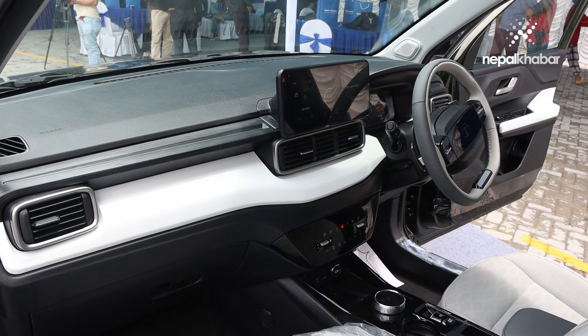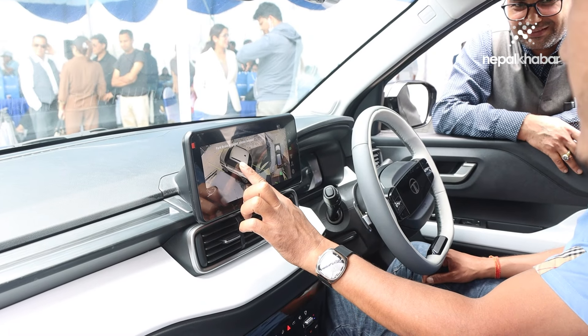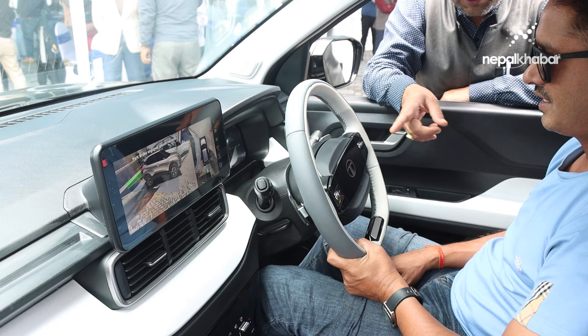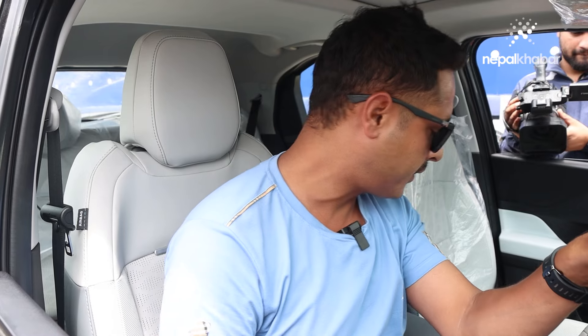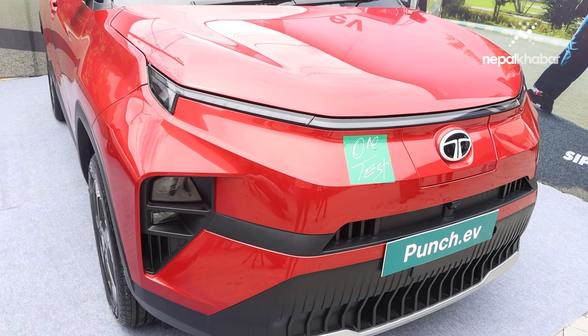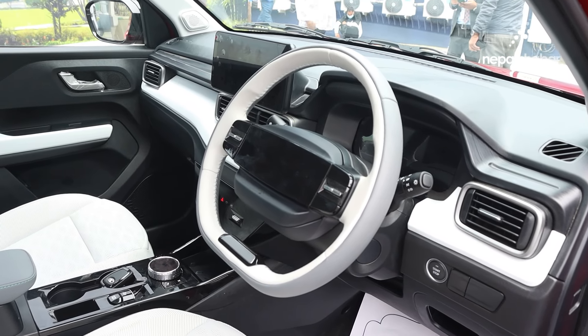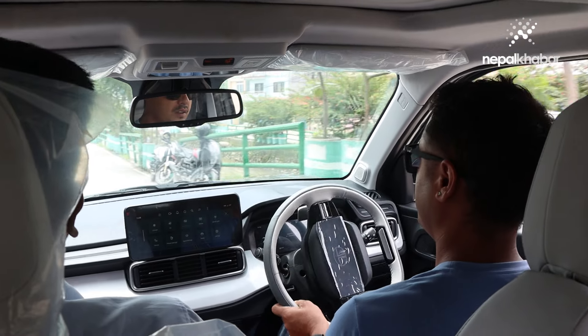In the EV market, there is a lot of demand. The features include an LED display and dashboard that can be used comfortably. I think it's very comfortable — I can't even get out of the car. I don't want to leave the car because it's that comfortable. I think this is driven by the company's demand and customer expectations.